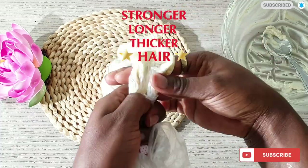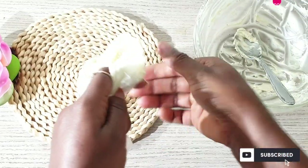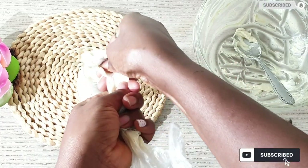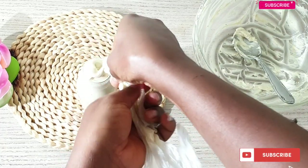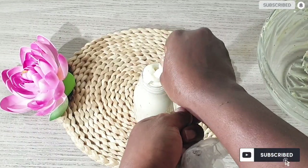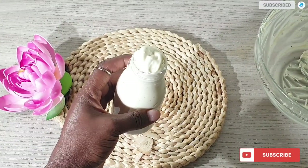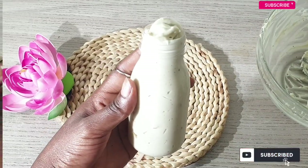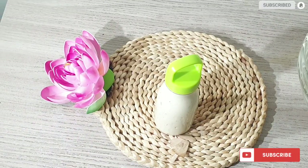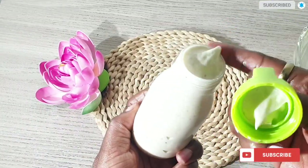I'm also going to be giving you some tips on why your natural hair might not be growing and how to grow it. Stay tuned for my next video — go ahead to subscribe and turn on the bell notification so you will not miss out. I'm going to show you a little clip on how I use the butter. Go ahead to store your hair creamy moisturizing butter in any container of your choice — as you can see, this has so many benefits for your hair.